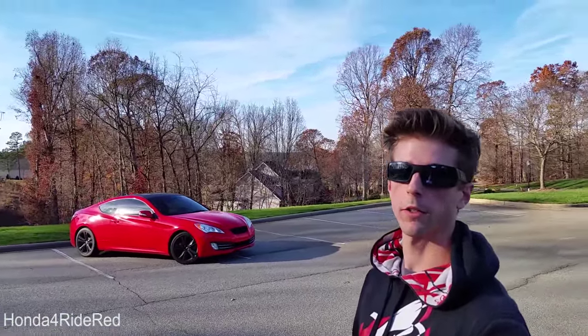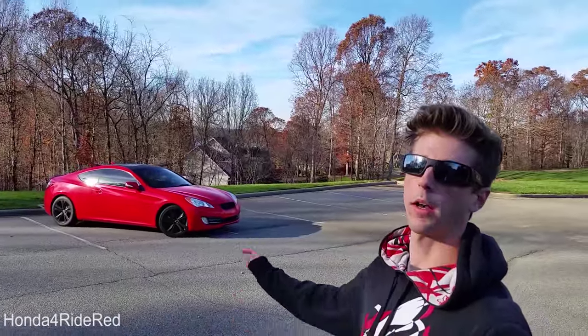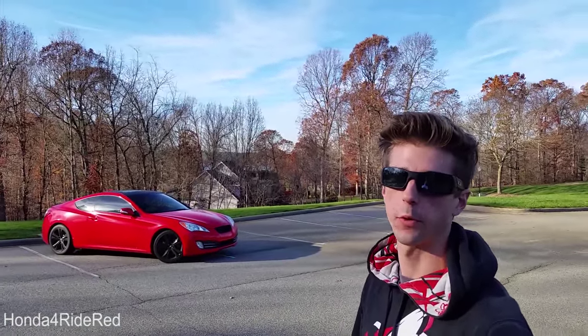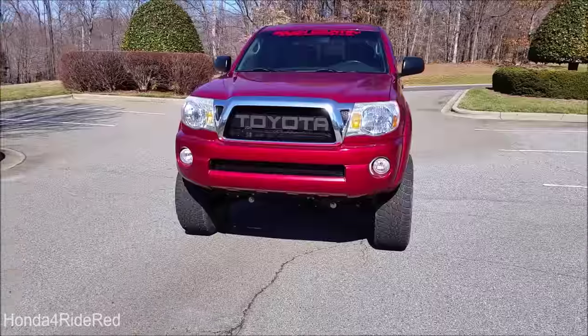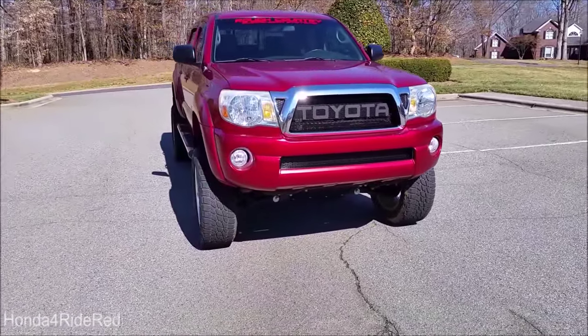What's up everyone? So today I'll be telling you guys why I sold my 2007 Toyota Tacoma and bought a 2011 Hyundai Genesis Coupe 3.8. When that happened about 6 months ago, we had a lot of comments as to why I made this decision.